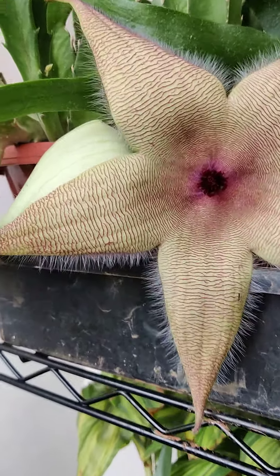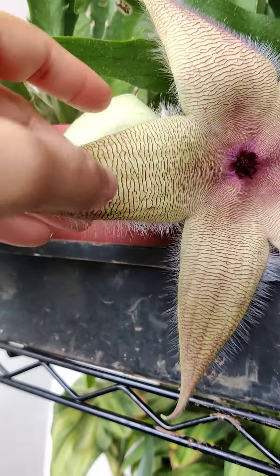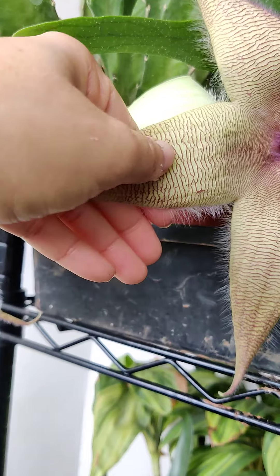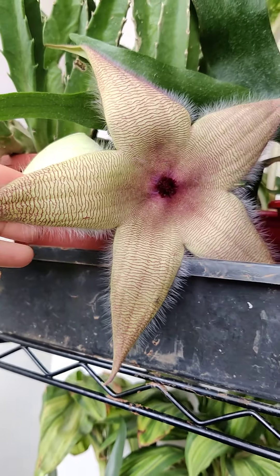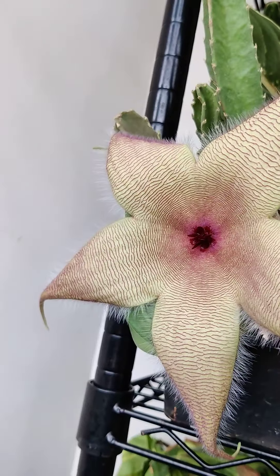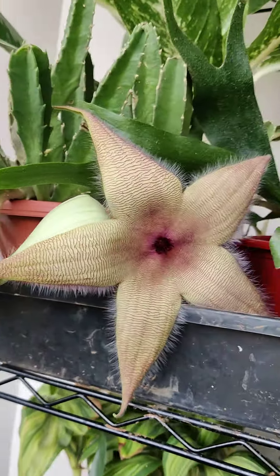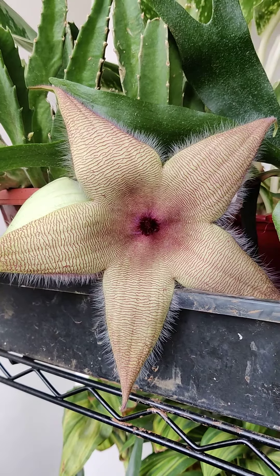For obvious reasons it's called the starfish flower — the shape of it looks like a starfish. It has very intricate designs and patterns on the flower itself. They're very leathery to the touch, and it's got these little threads that you can see, which really attract insects as well. The smell as well as the texture itself is quite attractive to insects and other pollinators.